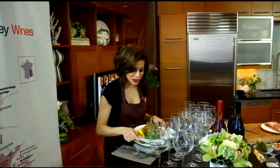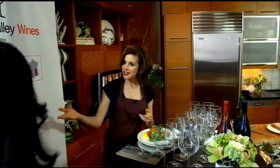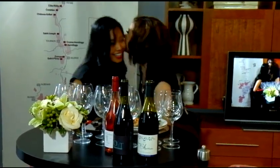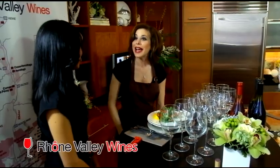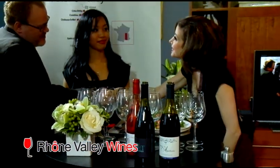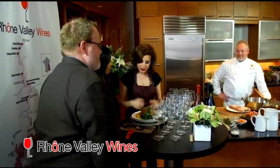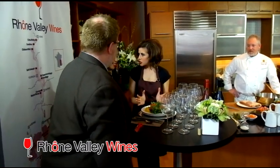So let's taste this now with our special guests. We have joining us today Eileen Fabiunin from Rhone Valley Wines — nice to see you. And we have Hudson Austin from the wine merchant. So we have this wonderful dish that Chef Patrick Fury has made for us, and we're going to do some pairings.